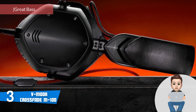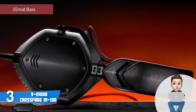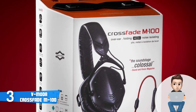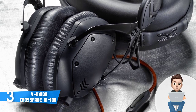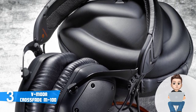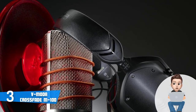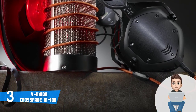At number three we have the V-Moda Crossfade M100, a great option for those keen on professional noise-isolating foldable headphones with impressive build quality. Design-wise, the M100 features a stylish all-black construction with a sturdy metal frame that adds robustness and flexibility, along with included padding for comfort. The over-ear foldable earcups are large enough to accommodate a variety of users and are nicely cushioned.